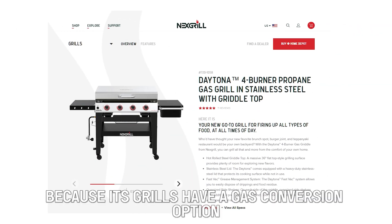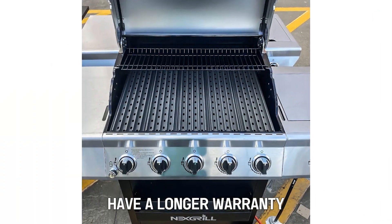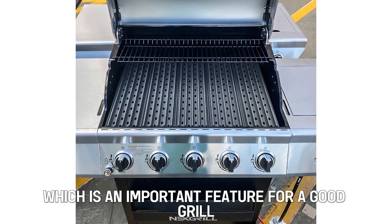Verdict: So which is better? I choose Nexgrill, because its grills have a gas conversion option, have a longer warranty, and are easily portable, which is an important feature for a good grill.